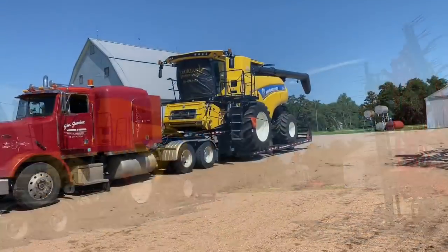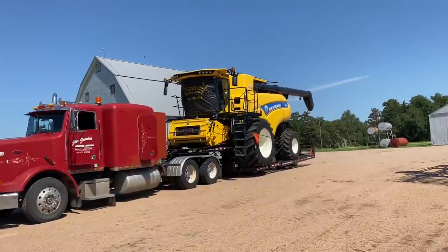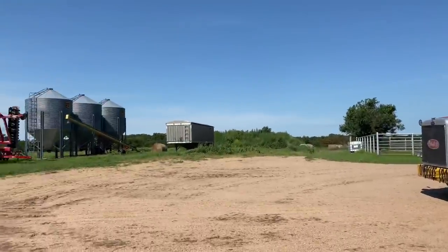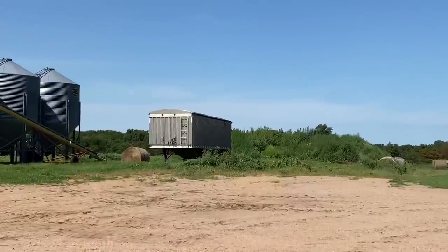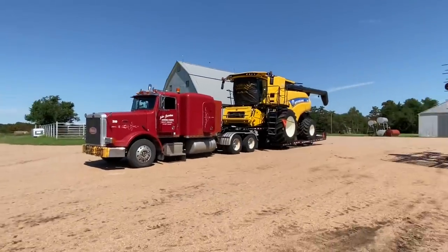Okay, we got her on. Chained down, banners on, lights on, flags on. So the next step is to back her into the grain trailer, and then we should be ready to go.